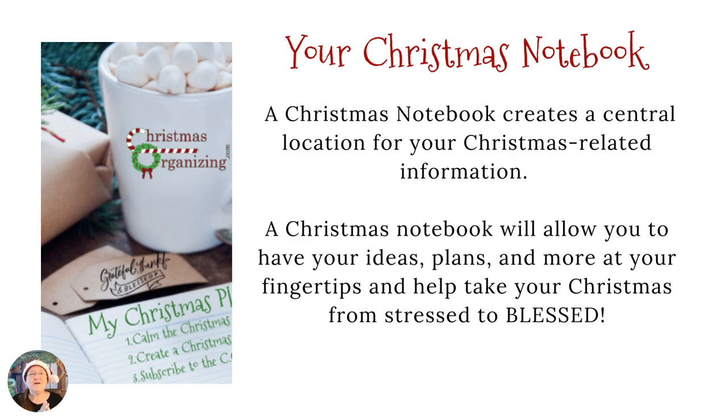The first thing we're going to talk about is your Christmas notebook. Your Christmas notebook is your foundation to your organization plan for the Christmas holidays. This is where you're going to keep all of the ideas, plans — it's your center, your communication center, your center of all of your plans, where you deposit things and you know where to go back and grab things from. It may seem like an enormous task, but we're going to break it up into small little pieces.